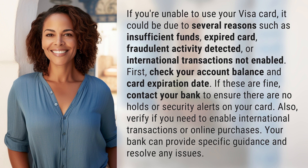First, check your account balance and card expiration date. If these are fine, contact your bank to ensure there are no holds or security alerts on your card. Also, verify if you need to enable international transactions or online purchases. Your bank can provide specific guidance and resolve any issues.